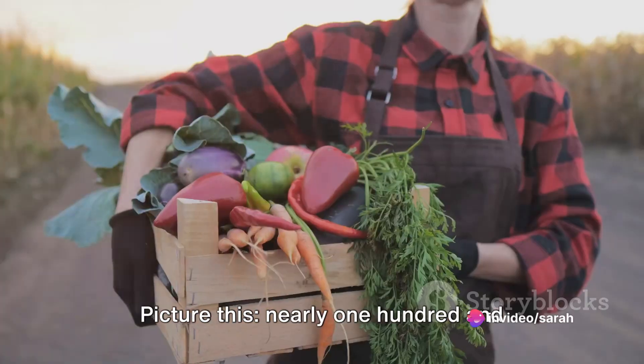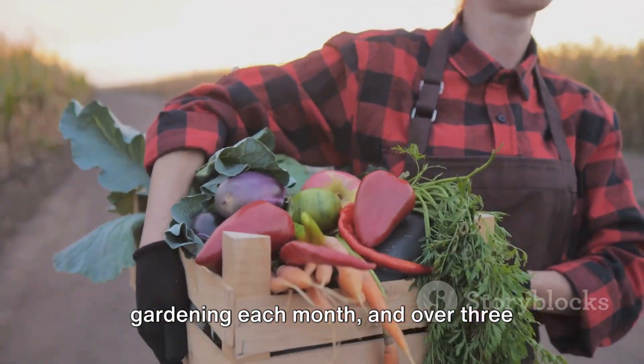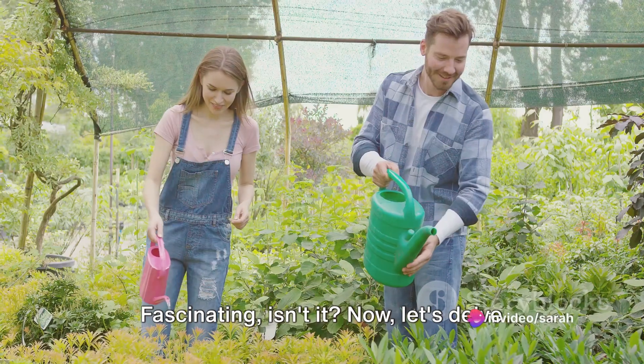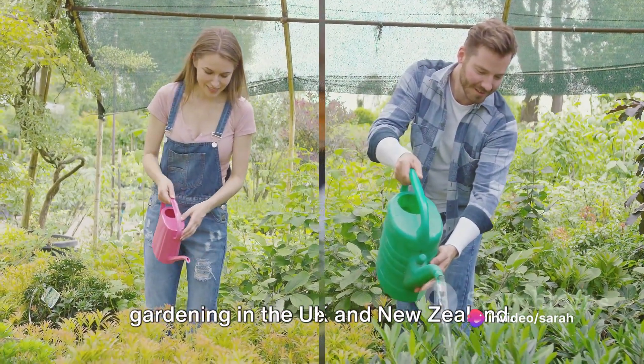Nearly 143,000 people search for gardening each month, and over 3,000 are specifically interested in organic gardening. Fascinating, isn't it? Now, let's delve into the unique world of vegetable gardening in the UK and New Zealand.